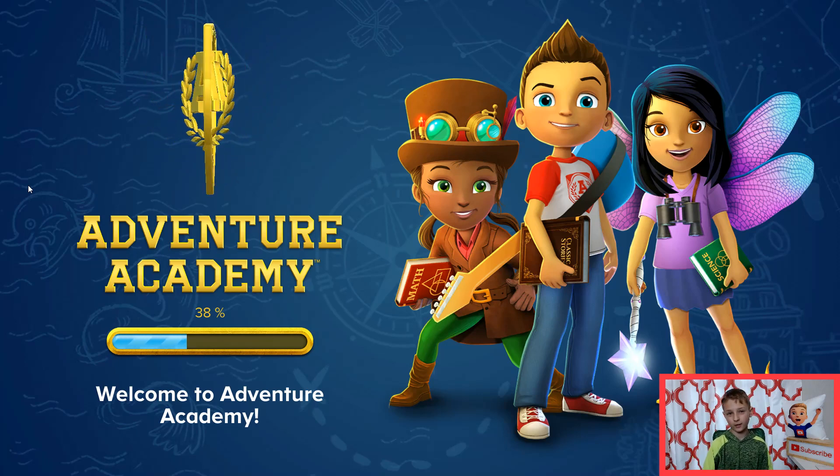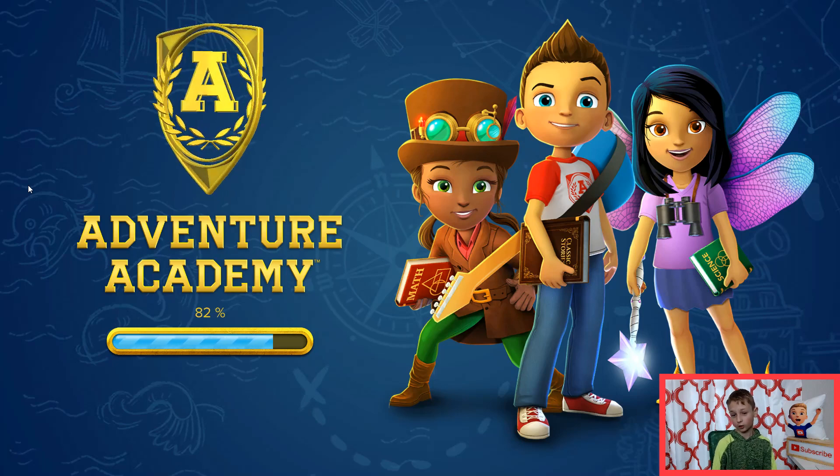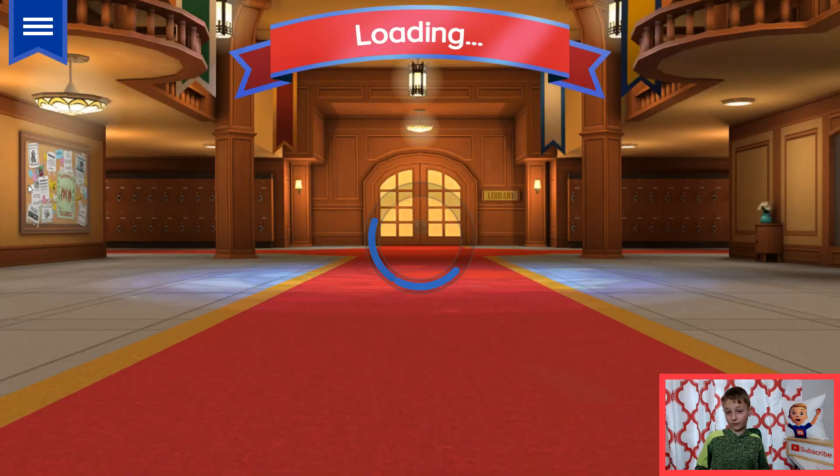Today, we are going to be watching a crash course video on coral reefs. Now, if you like aquatic life, watch to the end of this video.